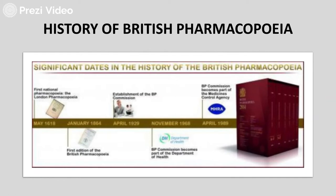The establishment of the BP Commission took place in 1929, and from November 1968 the BP Commission became part of the Department of Healthcare. From April 1989, the BP Commission became part of the Medicinal Control Agency, also known as MHRA.